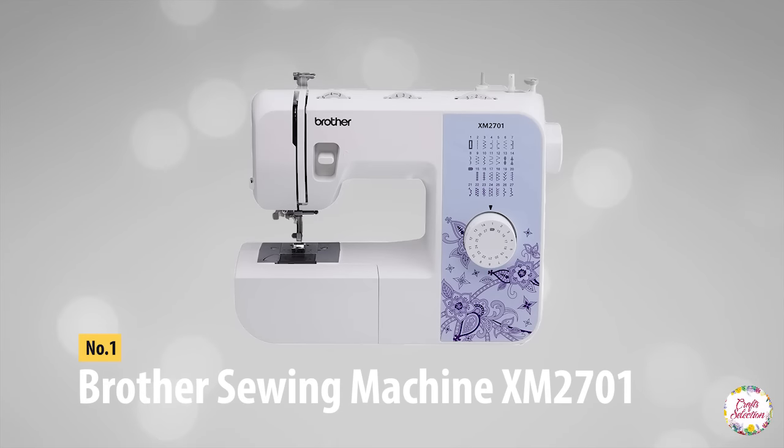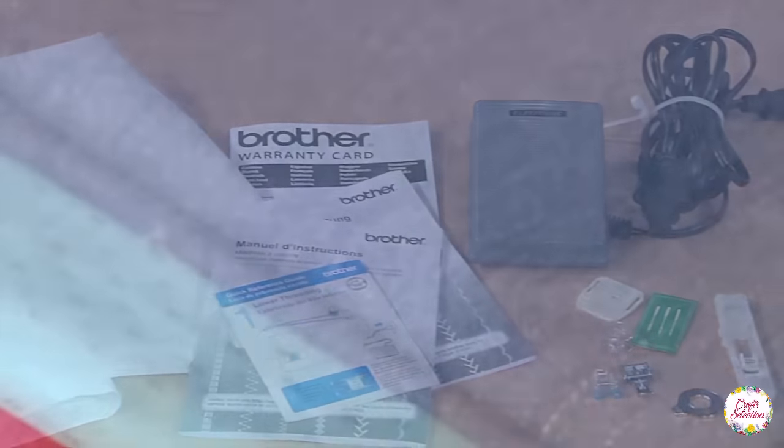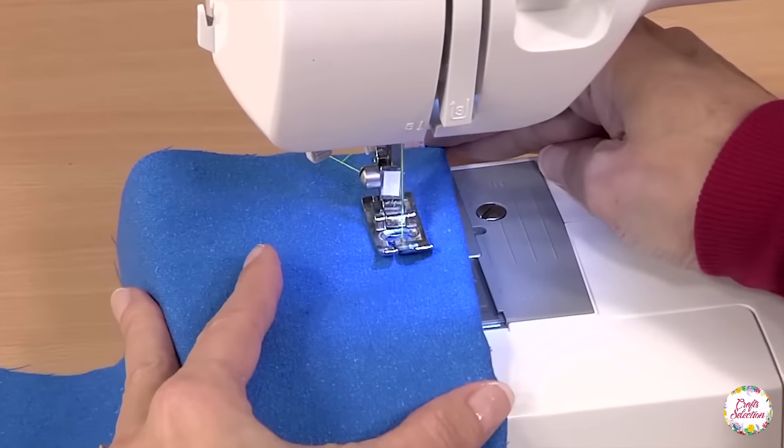At number 1, here comes the Women's Choice Award 2018 machine: Brother Sewing Machine XM2701. This is a versatile machine and quite popular among women who love to sew. The stitching machine is perfect for a wide range of fabric selections and it can handle any kind of project without creating complications for the user. This machine is suitable for any user, from beginners to experts — it has all the features you are craving for.